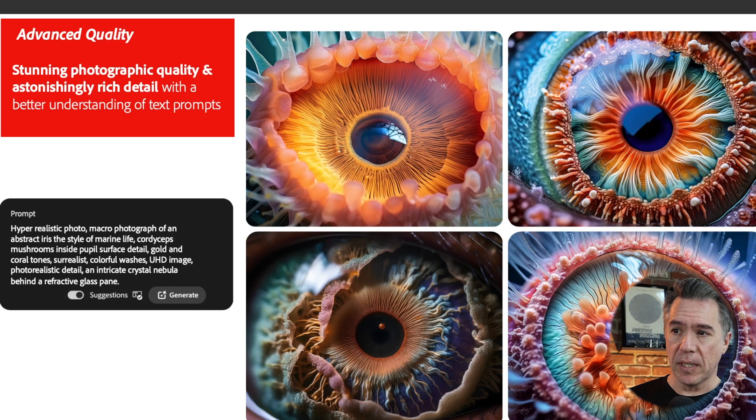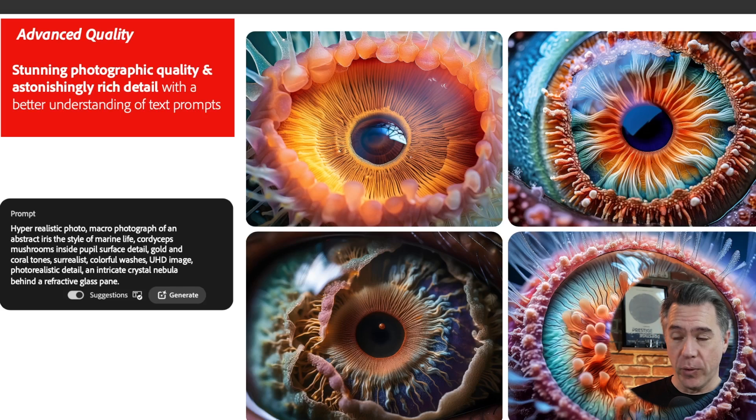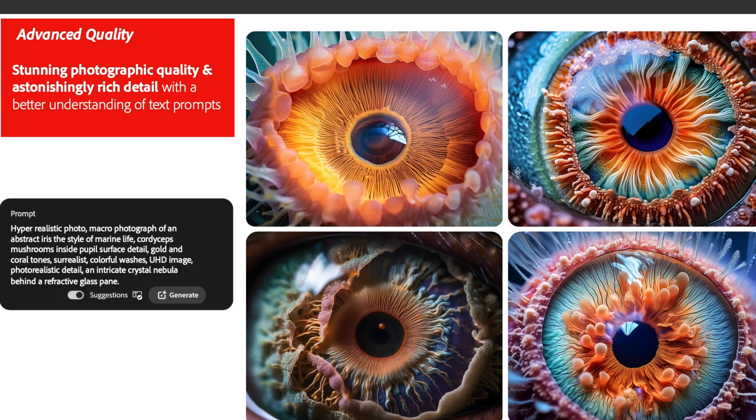One thing that does seem fairly heavily messaged is the fact that we'll be getting more varied options in our outputs when we prompt in Firefly V3. For example, the prompt here is 'hyper realistic photo, macro photograph of an abstract iris in the style of marine life, cordyceps mushroom inside the pupil surface.' Given that this is Firefly and we got cordyceps mushrooms, I think somebody over at Adobe is a pretty big Last of Us fan. Looking at these four images, there is definitely variation — not so much in composition, but at least in color and texture.